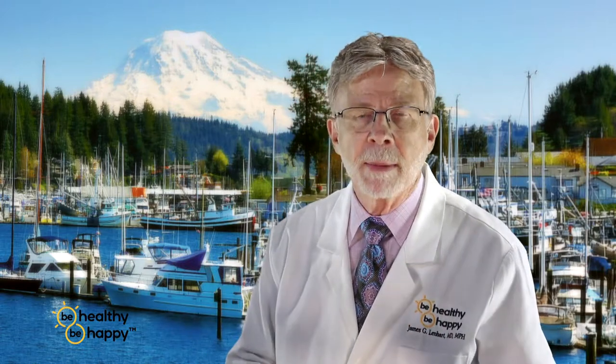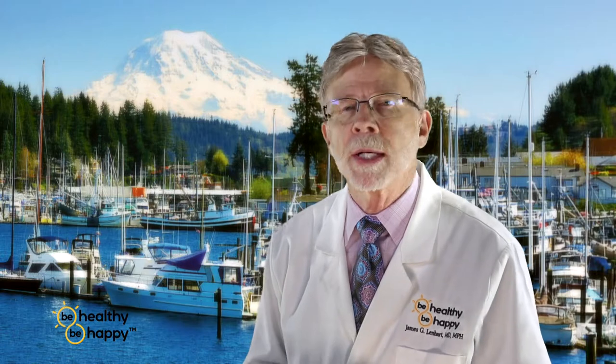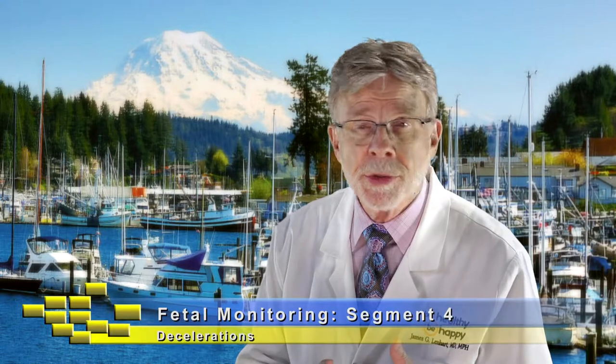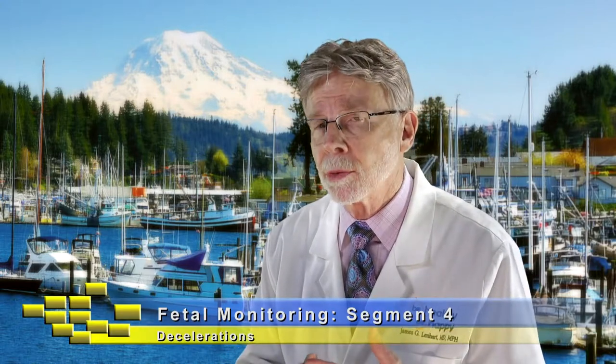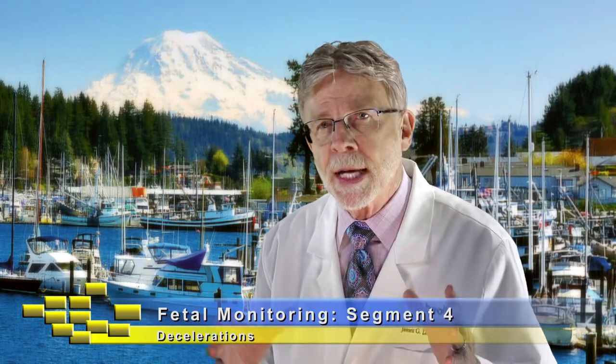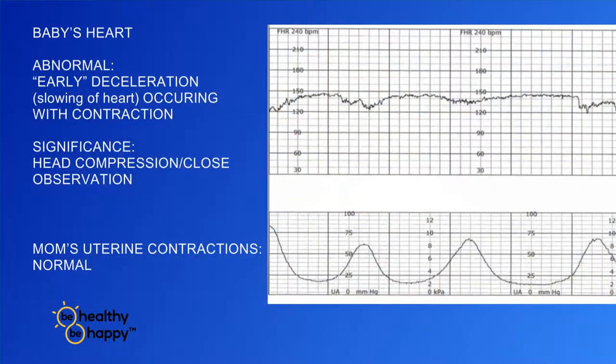I've gone through the whole business of contractions and talked about fetal heart rate — the normal range of 110 to 160. Today it's about decelerations: what happens when the baby's heart rate falls below that 110 to 160 range. Decelerations come in several varieties: there's early deceleration, variable deceleration, late decelerations, and late prolonged decelerations, and each of them have a certain meaning.